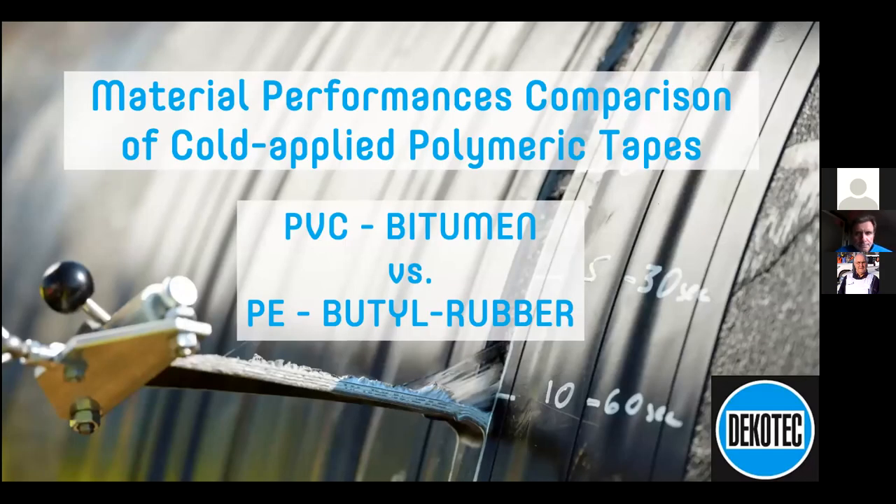Good afternoon, everybody, and welcome to another PIG Lunch and Learn session. This time we're having a presentation from DecoTech, who are a relatively new member of PIG, but certainly not a new player in the field of corrosion protection for pipes, with almost 100 years of continuous activity in this area. We'd like to think that they know a little bit about what they're doing after 100 years.